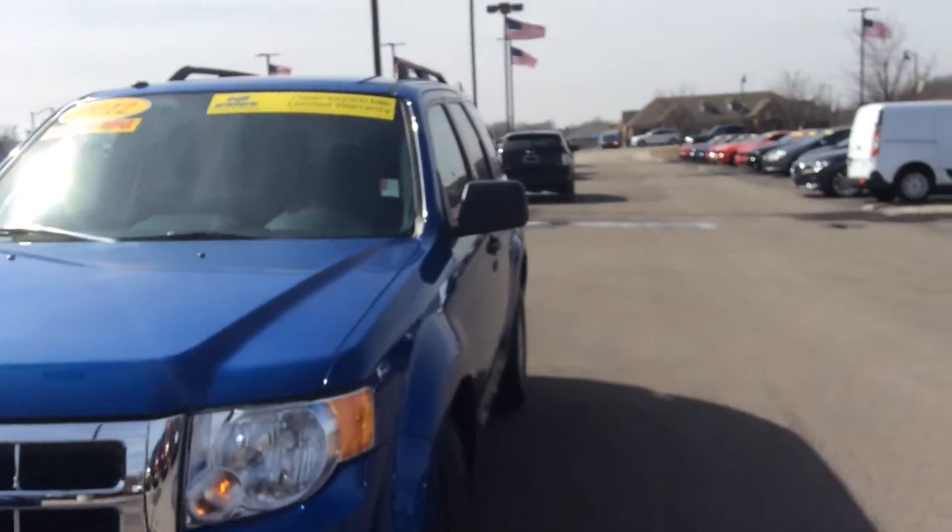Hi, this is Steve Megan at Bill Estes Ford. This is the Blue Escape you've heard about online.